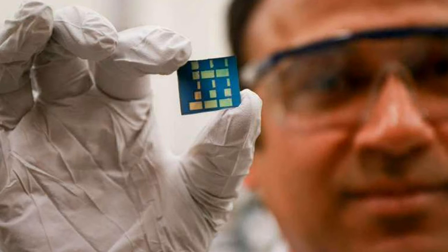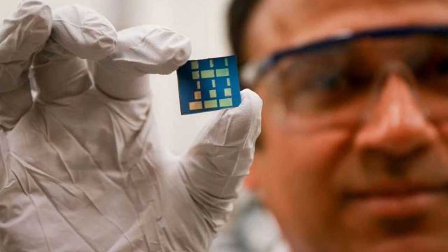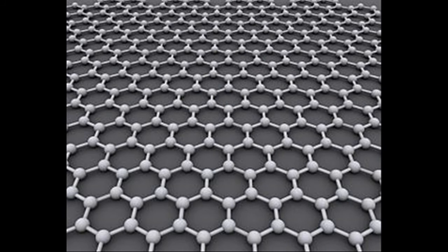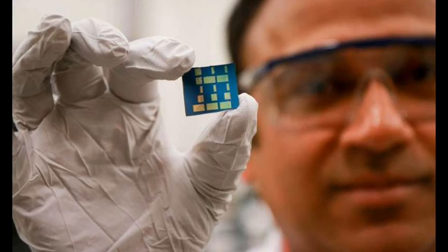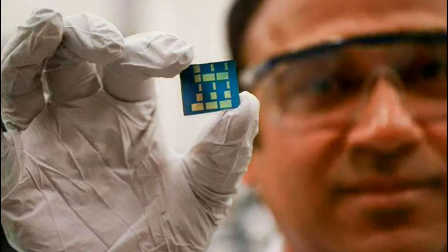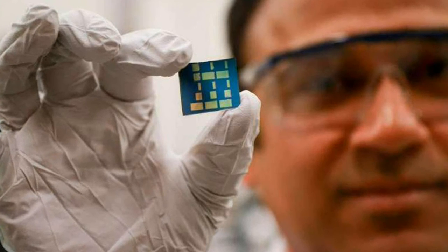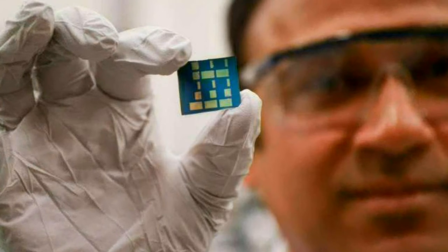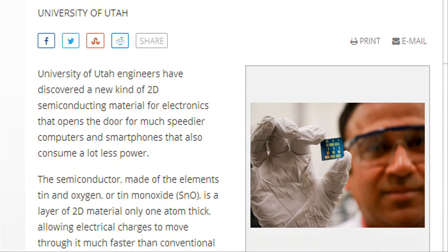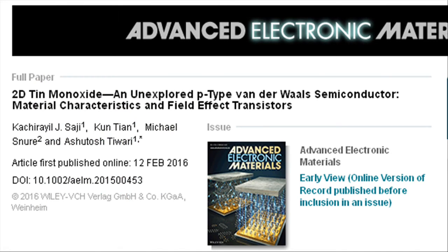While researchers in this field have recently discovered new types of 2D materials such as graphene, molybdenum disulfide and borophene, they have been materials that only allow the movement of n-type or negative electrons. In order to create an electronic device, however, you need semiconductor material that allows the movement of both negative electrons and positive charges known as holes. The tin monoxide material discovered by Tiwari and his team is the first stable p-type 2D semiconductor material ever in existence.